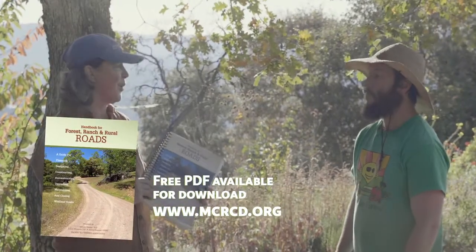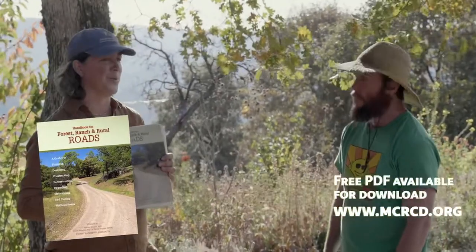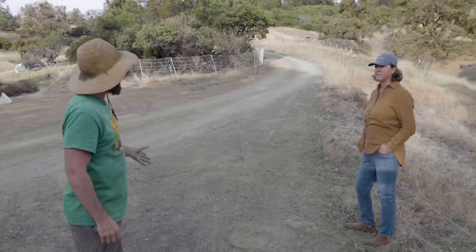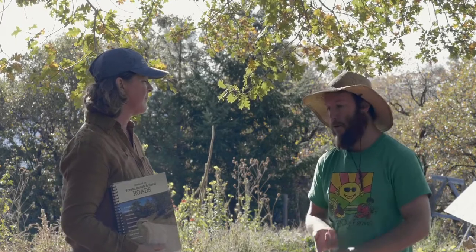The Mendocino County Resource Conservation District along with Pacific Watershed Associates has a great resource — the Handbook for Forest Ranch and Rural Roads. This is really the Bible for all landowners to learn about progressive road design and storm-proofing their roads. Designing and maintaining your road following best management practices is going to save you money because you're not going to be buying more gravel or having to redo the road, and you're maintaining a strong and healthy ecology around you.